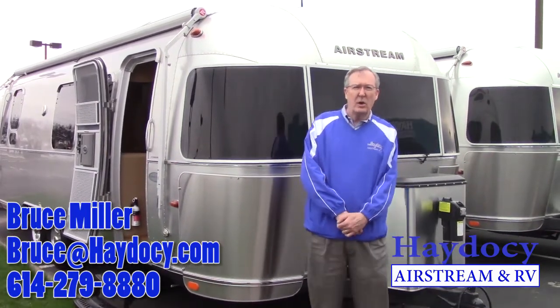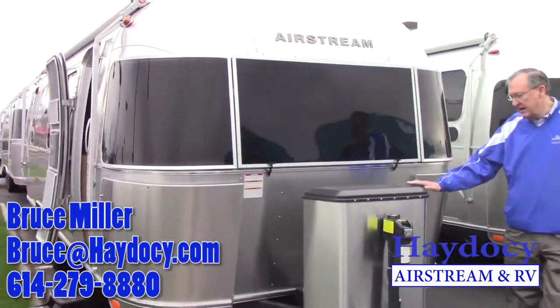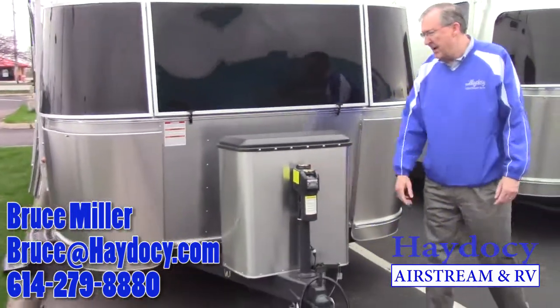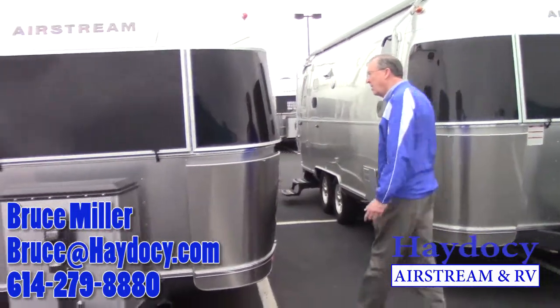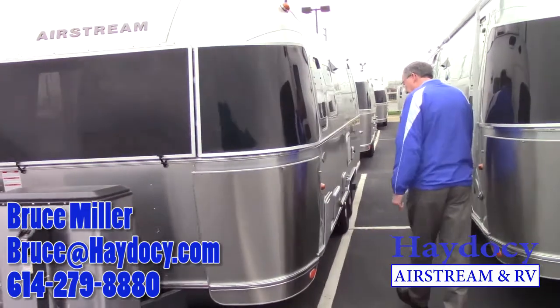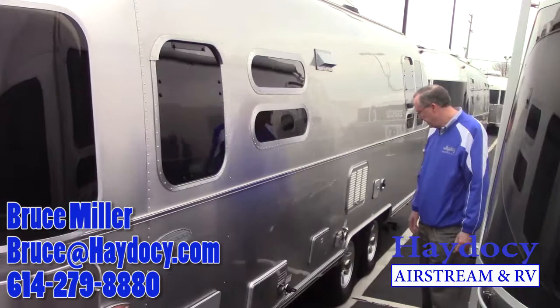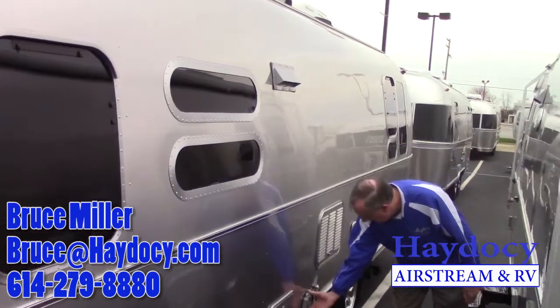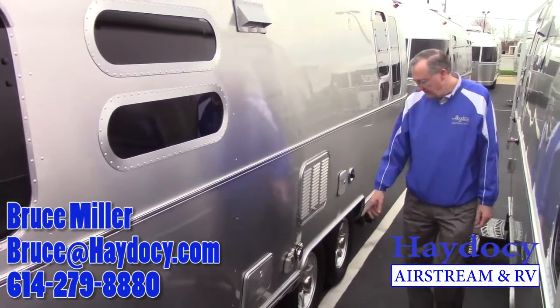Let's take a quick walk around. We've got the stainless tank covers, power jack, stainless rock guards, wraparound windows. This unit does have the outdoor shower. Here's your TV and satellite connection, 120.